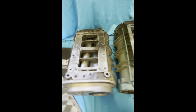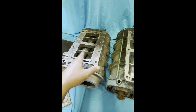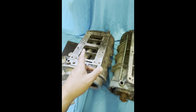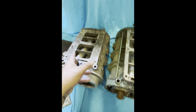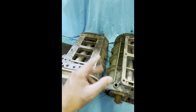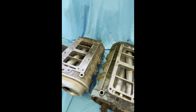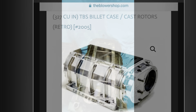Even though it's a 6V71, it doesn't work out the same because it has shorter rotors. These 6V71s flow around 327 cubic inches per revolution. That's just the way it is with these roots-style blowers.